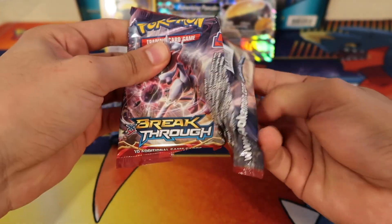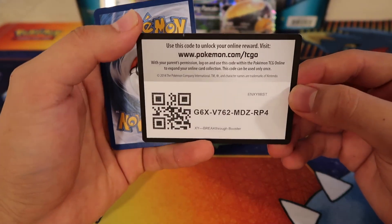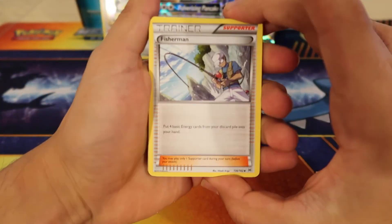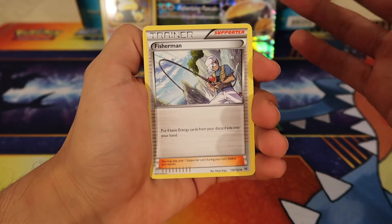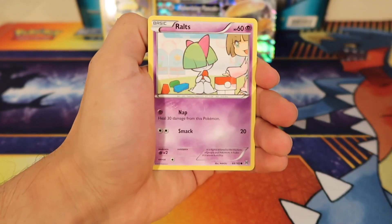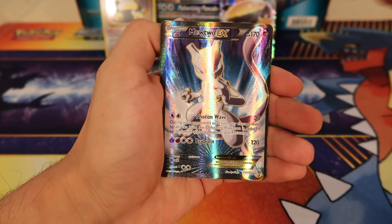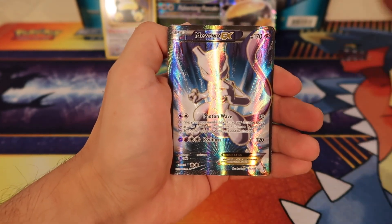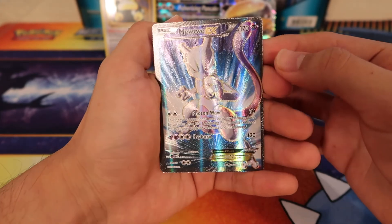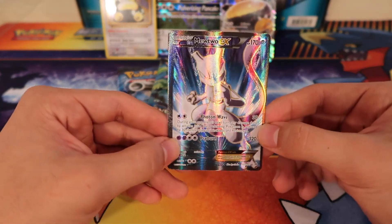We got a Pokémon Breakthrough pack, let's get right into it! I was super excited about this Snorlax GX box — I was looking online to see if I could get one early. For these codes, I'm not sure if they'll work yet since we got it a bit early. So we got a Fisherman, Ursaring, Giovanni's Scheme, Zoroa, a Ralts, a Pangoro, Vanillite, Pansear, a Doduo reverse — oh my god — and then we got a Mewtwo EX full art in our first pack! Holy crap, look at that pattern on that card!